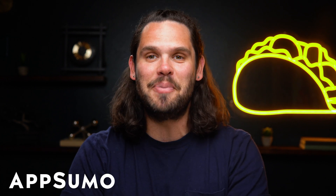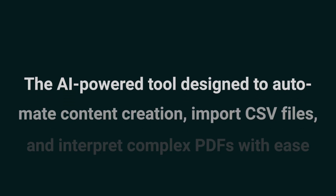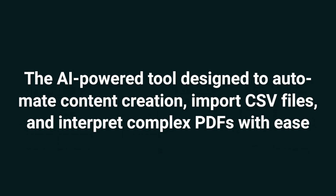Hey Sumo-lings, it's Jay with AppSumo, the best place to get insane deals on business software. Today we're looking at ContentBot.ai, the AI-powered tool designed to automate content creation, import CSV files, and interpret complex PDFs with ease.